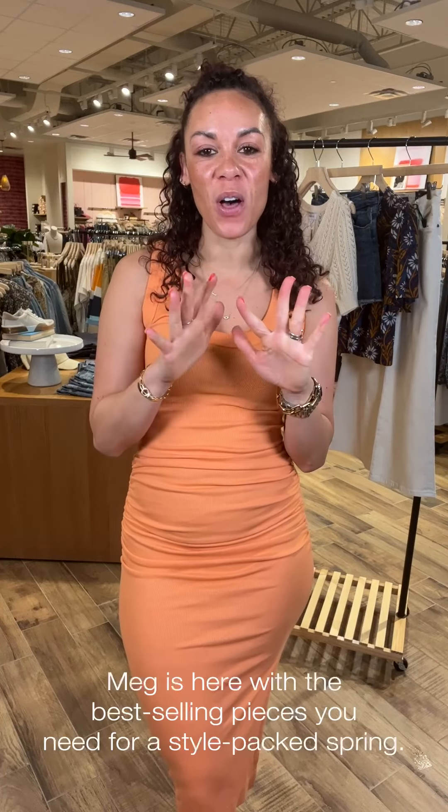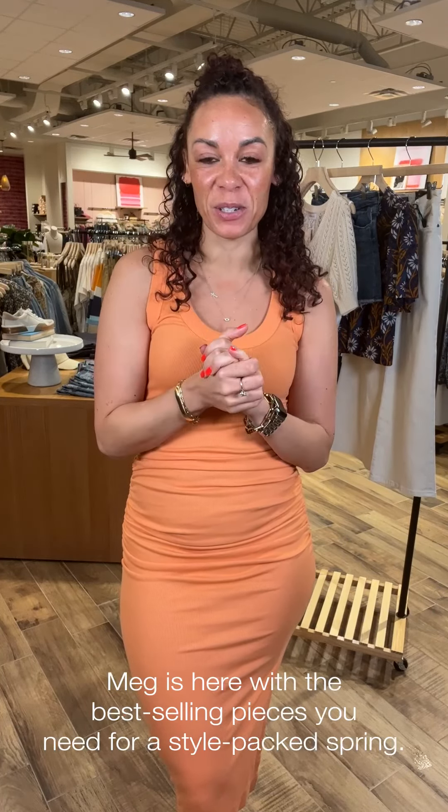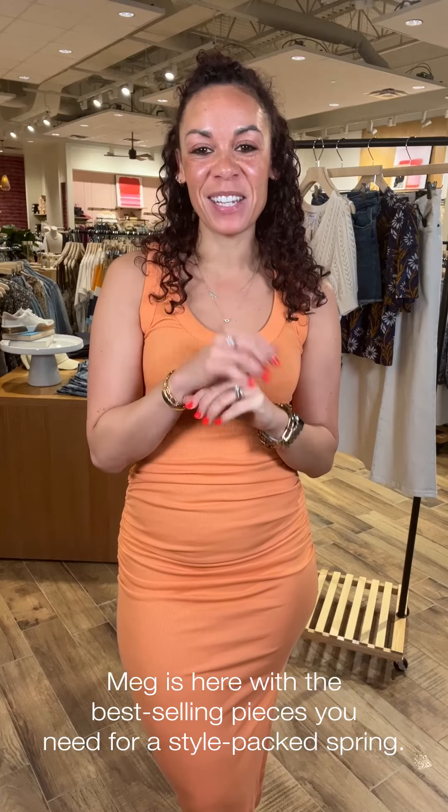Hey there friends, super excited to be with you this week. We are talking all things bestsellers here in our stores and online. Stay tuned to see what you need to add to your closet.